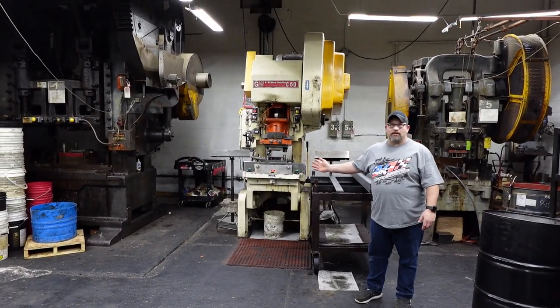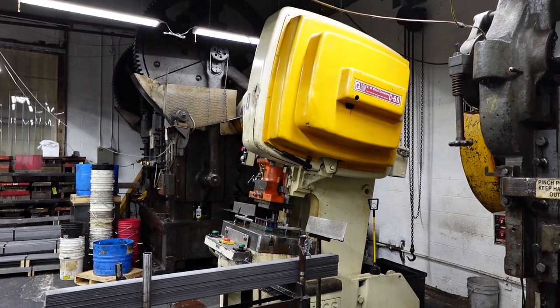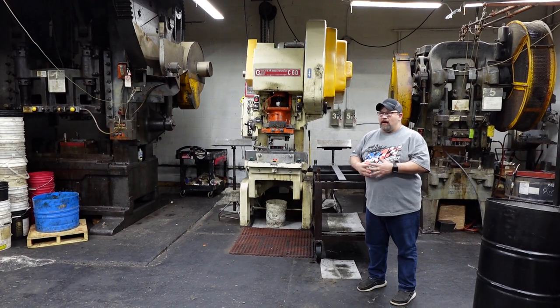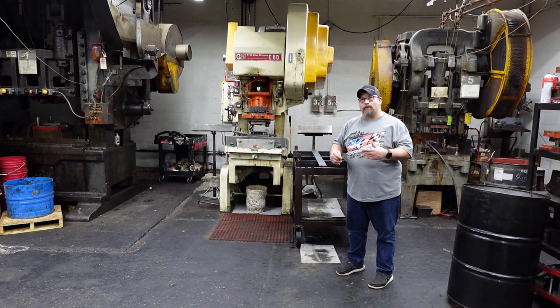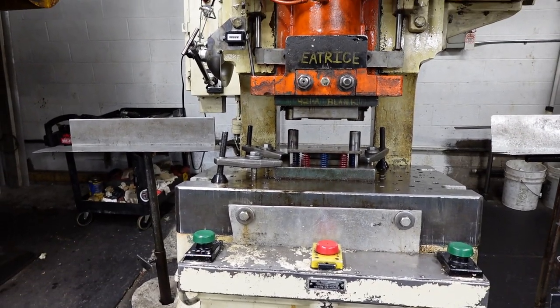This is our newest machine — a Bliss 60-ton. It's got an air clutch and it's pretty up-to-date as far as presses go. It's kind of our second in-line press that we run. We run a lot of tabs in it, a lot of 3/16s material and bigger pieces, and we use this one a lot.